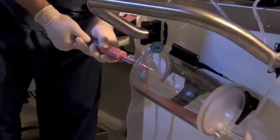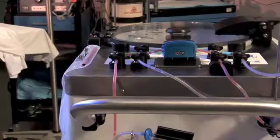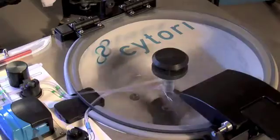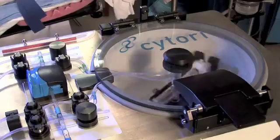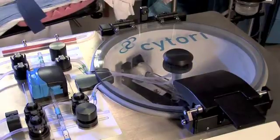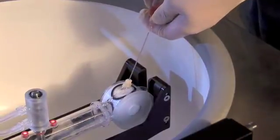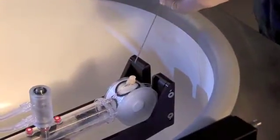The PureGraft specifically is like a lipodialysis unit — you're putting fat into a bag that filters the fat and produces fat without the fatty acids and without the junk. You're just collecting the cells, and we know that they're viable cells because we've done testing on what comes out, and it's high quality fat.